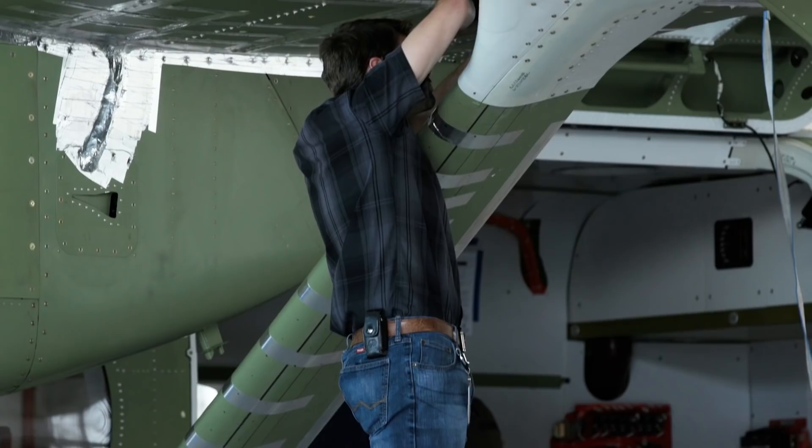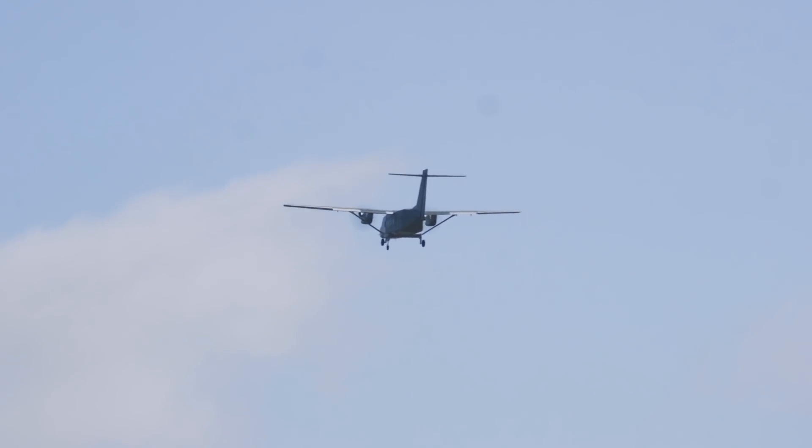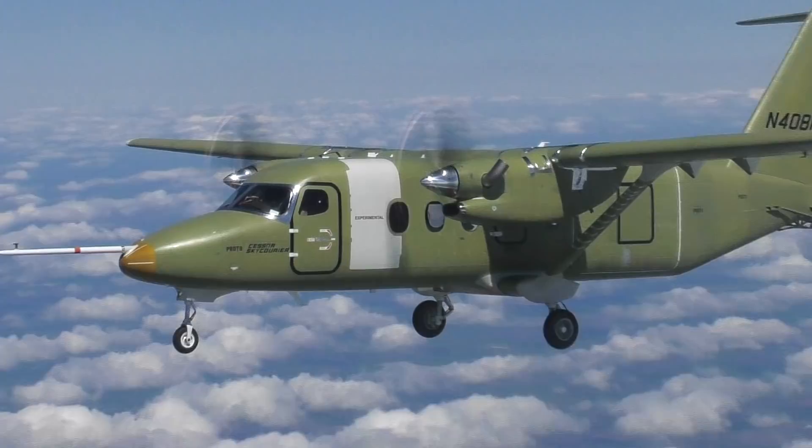This first flight really is a testament to the team — the engineers, the builders, the inspectors. From all parts of the team working together, all parts winning together. Everybody is so excited to see this aircraft in flight. We took off. We've got a brand new airplane in the sky.